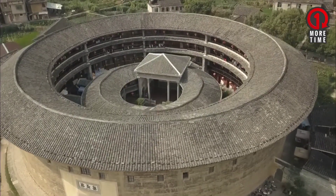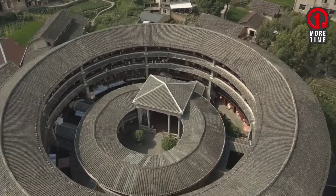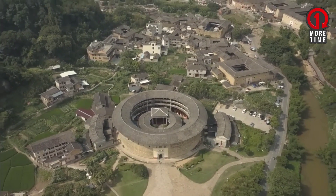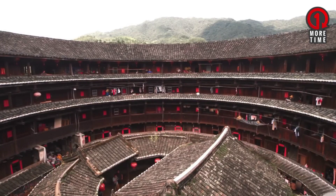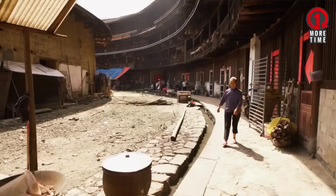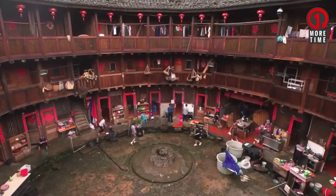Uniquely, even though it was built using traditional materials without iron and concrete, Tulo still has a very good level of resistance. This building was designed to be resistant to earthquakes and from attacks by invaders. In fact, this building is arranged between 3 and 5 floors with a height of up to 21 meters.